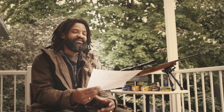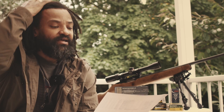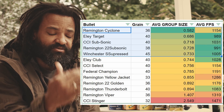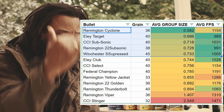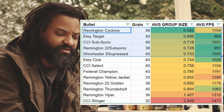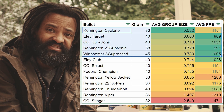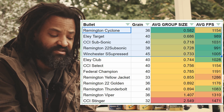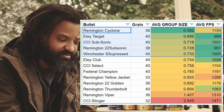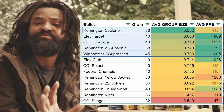Based on the average of all three groups, sorted from smallest average to biggest, the top five are: number one, the Remington Cyclone; second, the EL target; then the CCI subsonic; followed by the Remington subsonic; and then the Winchester super suppressed — those gave me the smallest averages.